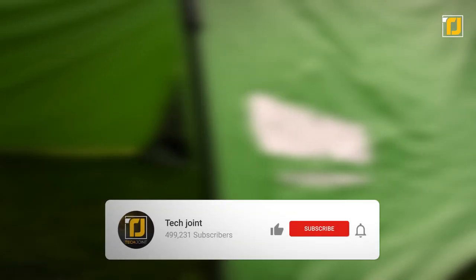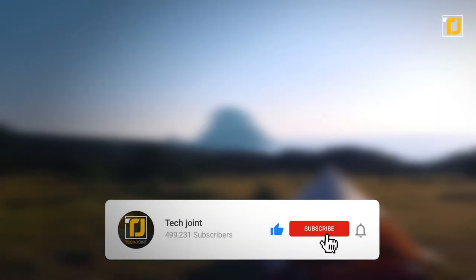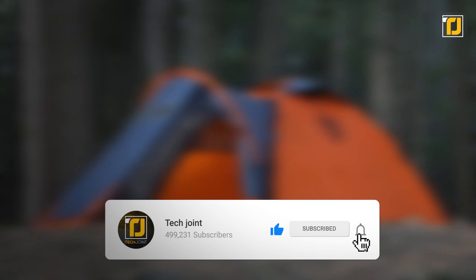Alright, which of these camping tents did you love the most? Let us know in the comments below. Don't forget to like the video, subscribe to TechJoint, and we'll see you in the next one.